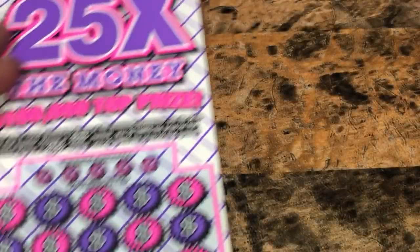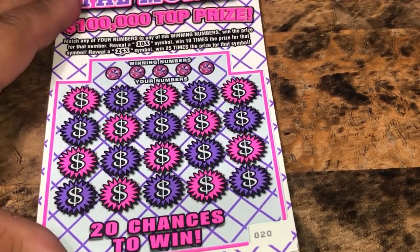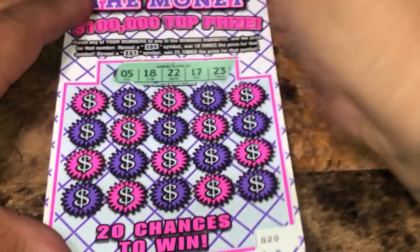On to 25 Times the Money. We'll get to match any of our numbers to the winning numbers. We've got a 10X or 25X. Ticket number 20. We're looking for 5, 18, 22, 17, 23.